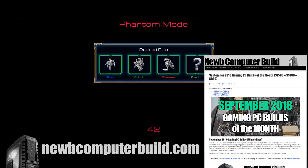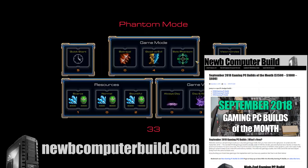Hello, welcome to the September 2018 Gaming PC Builds of the Month, brought to you by NewComputerBuild.com. Here we are with our September 2018 update for the Gaming PC Builds of the Month. We have three as per usual: the $1,500 build, the $1,000 build, and the $700 build.